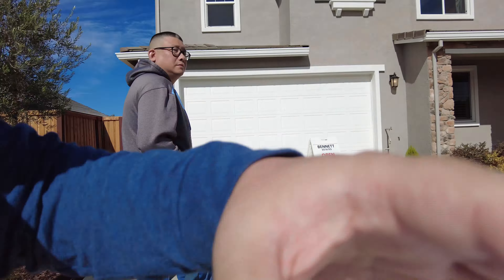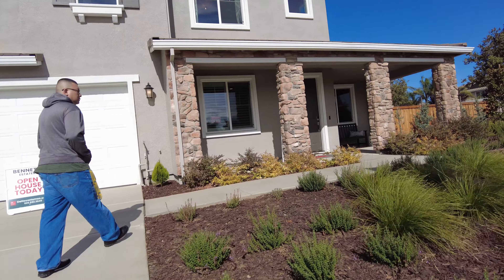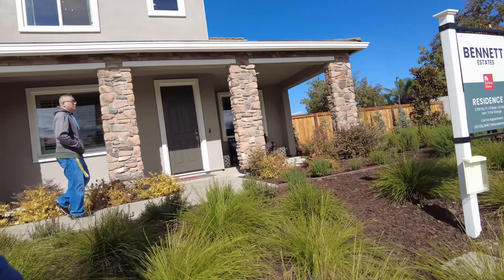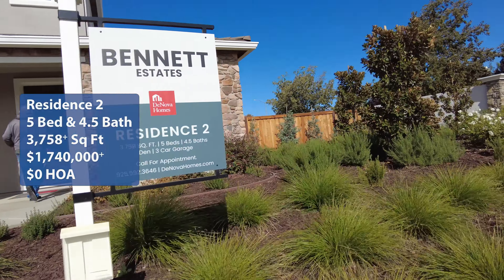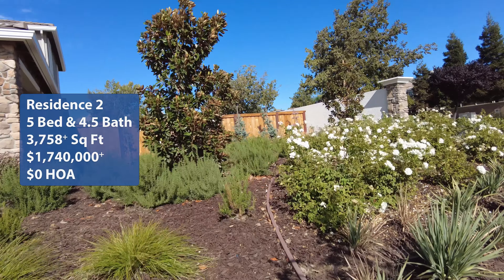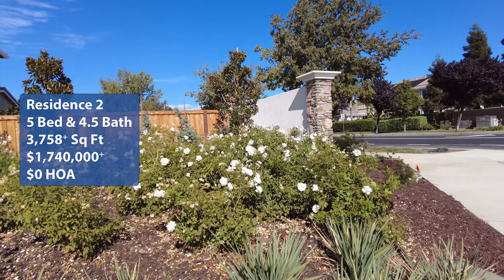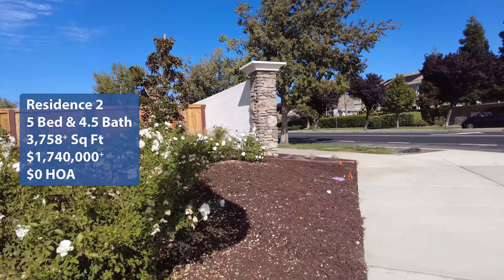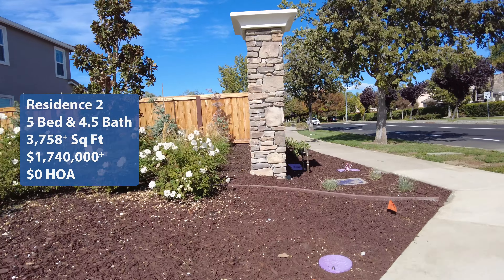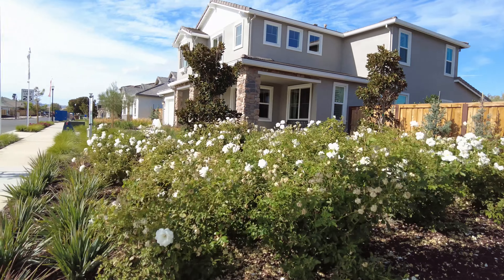Welcome back to Wonderful State Swarm Tours. My name is Brian and I'm Hung. We're here in Brentwood, California taking a look at the Bennett Estates by DeNova Homes. We're taking a look at Residence 2. It is a five bedroom, four and a half bath with a three-car garage and a square footage of 3,758, with a starting price of $1,740,000 and no HOA. If you're interested in real estate, looking for homes in Brentwood or need some interior design ideas, come on this tour with us.